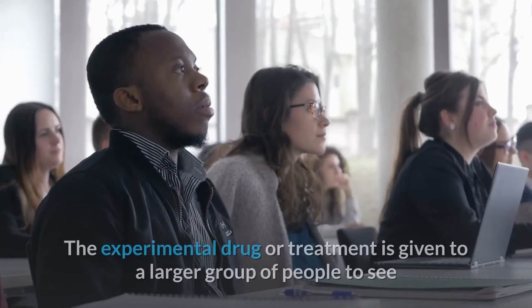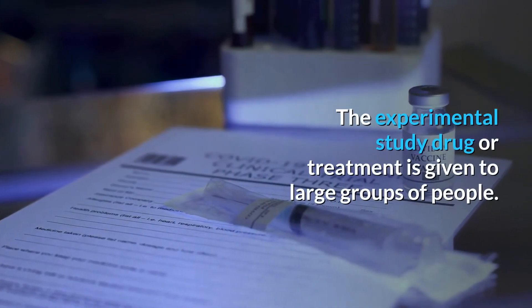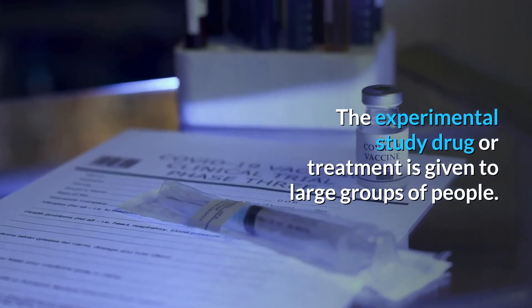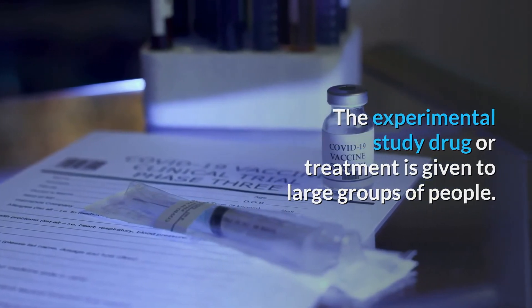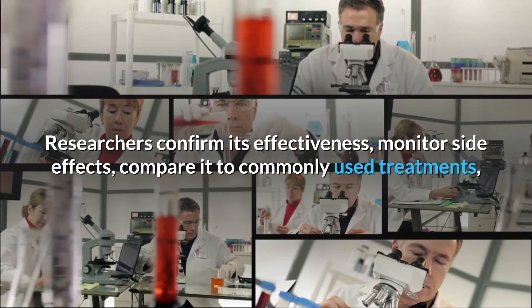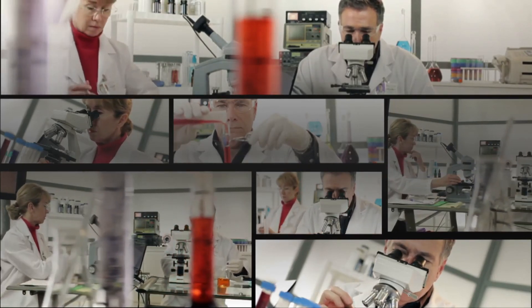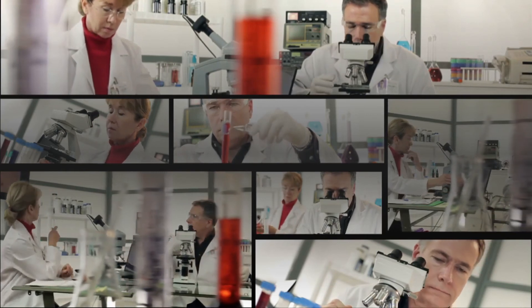Phase two trials: the experimental drug or treatment is given to a larger group of people to see if it is effective and to further evaluate its safety. Phase three trials: the experimental drug or treatment is given to large groups of people. Researchers confirm its effectiveness, monitor side effects, compare it to commonly used treatments, and collect information that will allow the drug or treatment to be used safely.